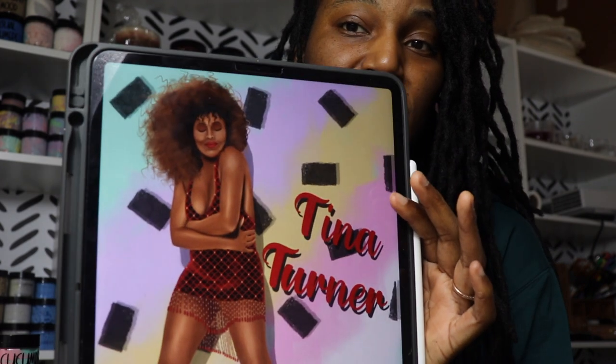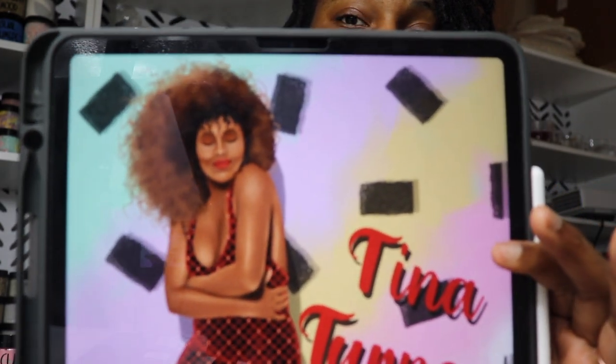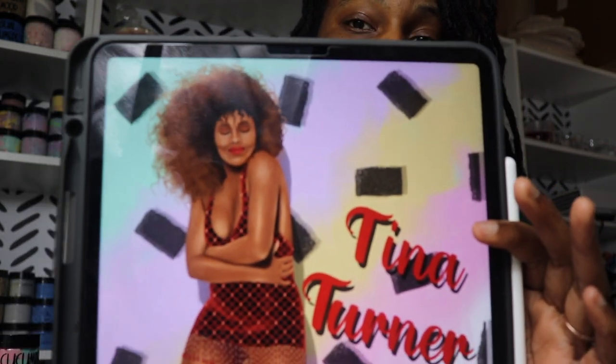My shop tends to vary — sometimes there'll be one specific item that's popular that month, and the next month it might be something different. For the artwork I do, I have to have a reference photo — I don't know if many artists are like that. This is my little fun art tribute to Tina.